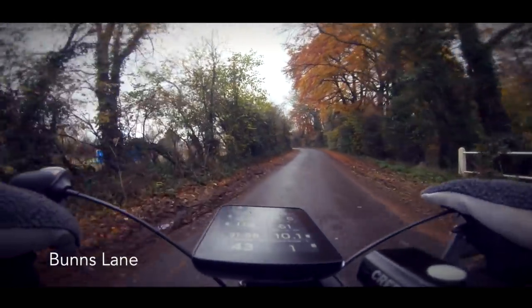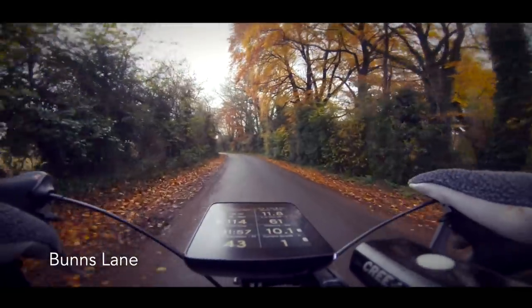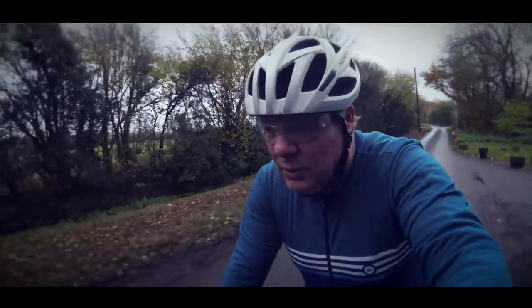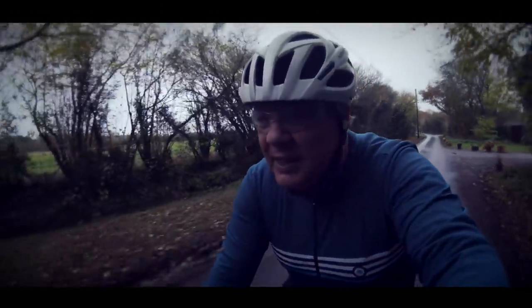As you can see the weather today is not great. It's been raining so the roads are pretty damp, and it might rain later on as well. It's also quite chilly at seven degrees Celsius.